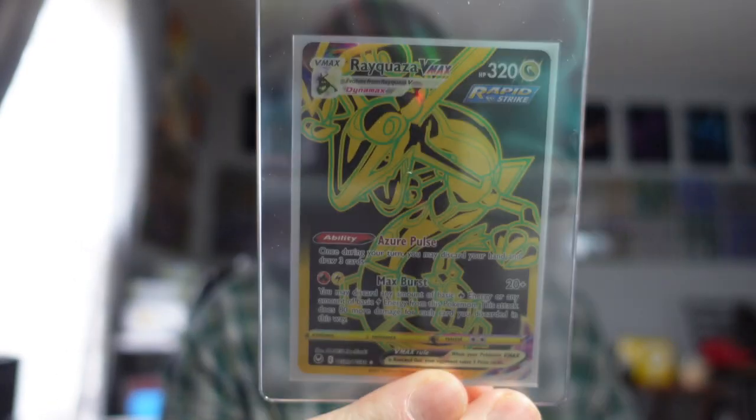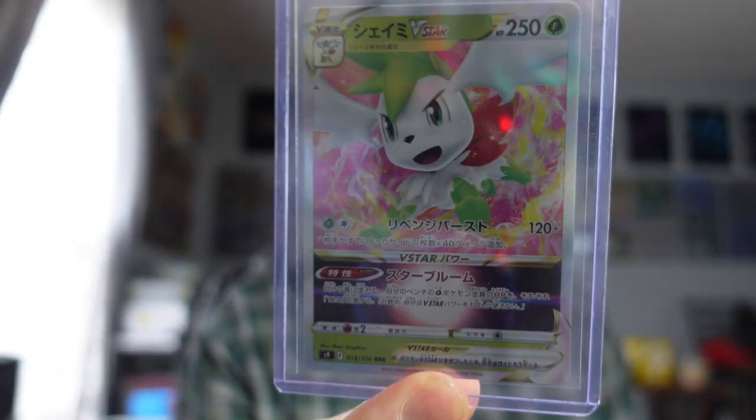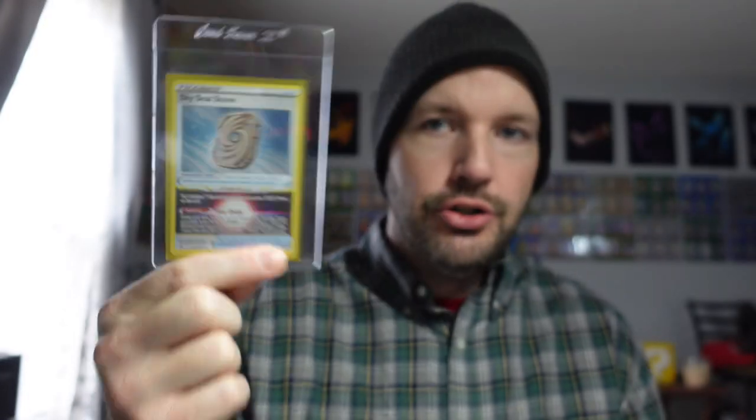Happy Thursday, friendos — three cards sold on the Bay of E. Rayquaza VMAX from Silver Tempest sold for $10. The Shaman V-Star sold for $3.98. And the Sky Seal Stone sold for $2.99.